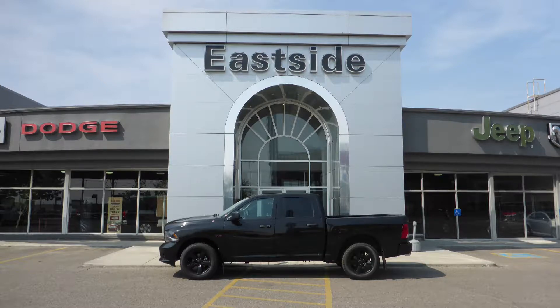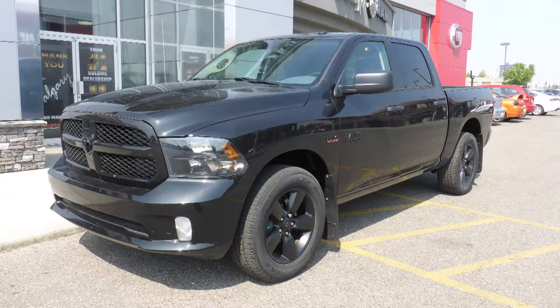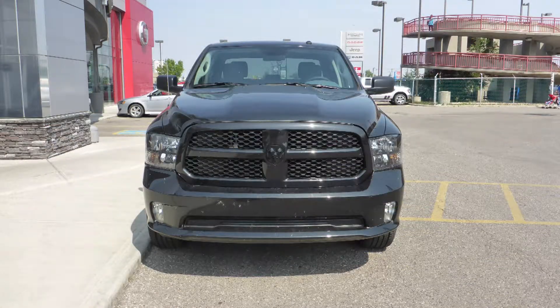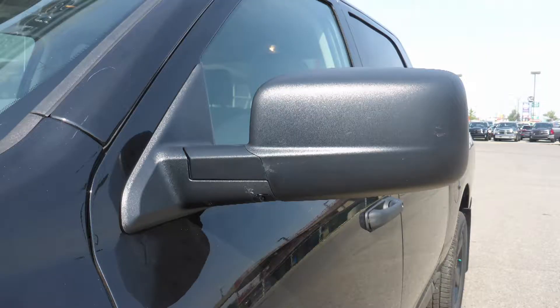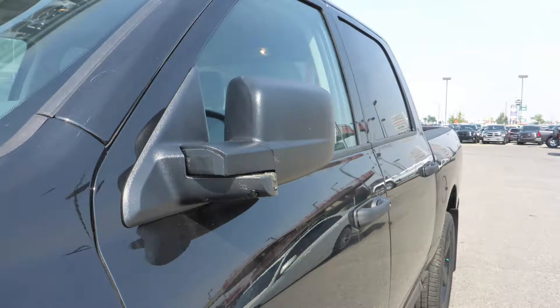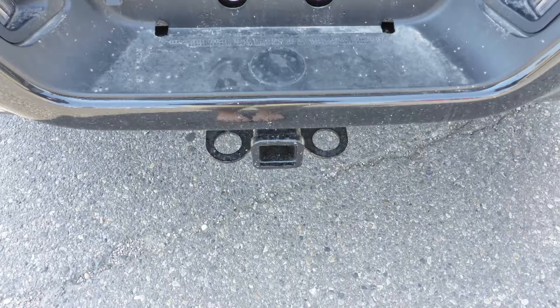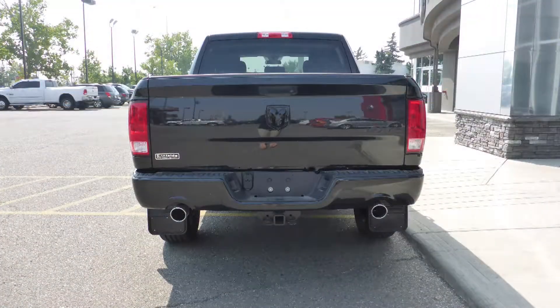Hi Melanie, this 2017 REN1500ST Crew Cab comes equipped with a 5.7L engine and automatic transmission, power heated manual folding side mirrors, quad halogen headlamps, fog lamps, 17-inch aluminum wheels, a trailer hitch receiver, and a black exterior.